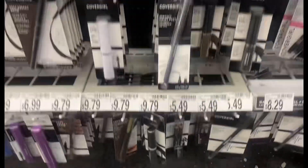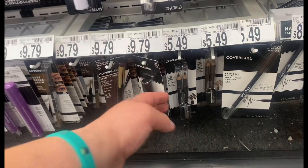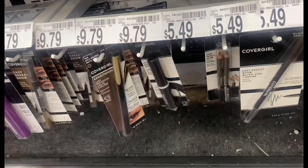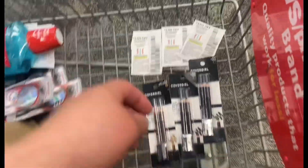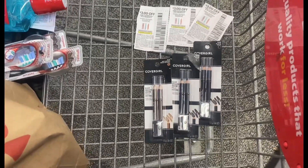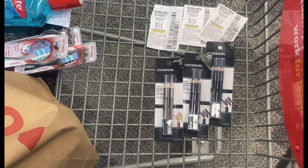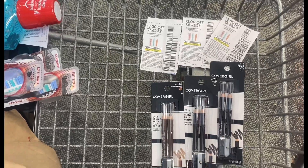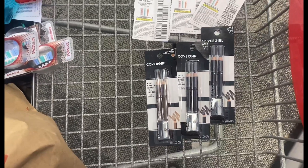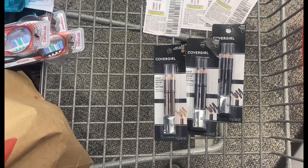Now I'm in the CoverGirl cosmetics. My store doesn't carry the $4.99 pencils, but they do carry these $5.49 pencils, so I'm going to grab three. Three of them totals $16.47. I have a $7 off $15 CRT that came this week on this account, then I'm going to use three of the $3 iCoupons — that brings me down to paying just $0.47. Then I get back $9 in Extra Bucks, so it's going to be an $8.53 money maker.